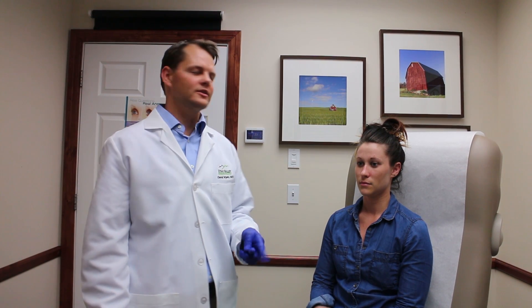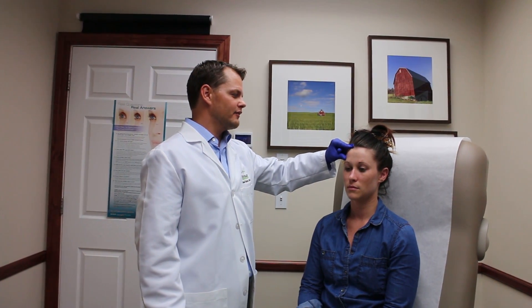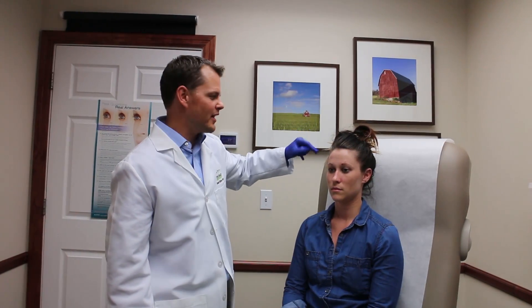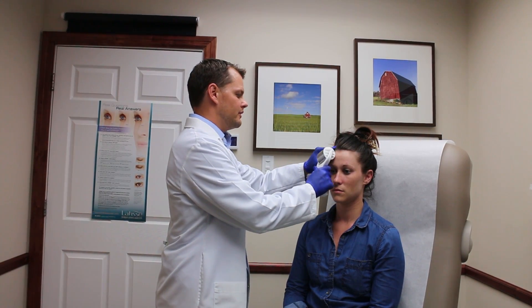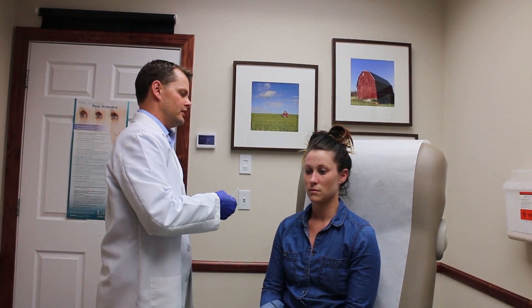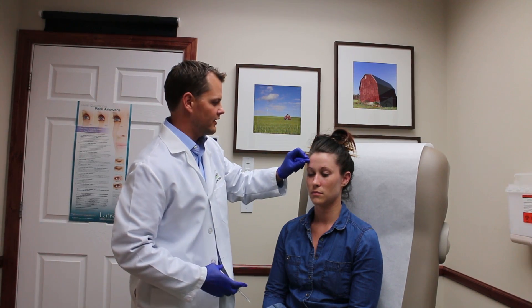Today we're treating the frontalis muscle, which is where this patient gets a lot of her migraines. I typically inject about 2.5 units in about four locations here. In her case, I might put a tiny bit more up here just to give her a little extra treatment. Because it's a little more tender here, we use a cold roller and then some vibration, which actually helps soften the area.